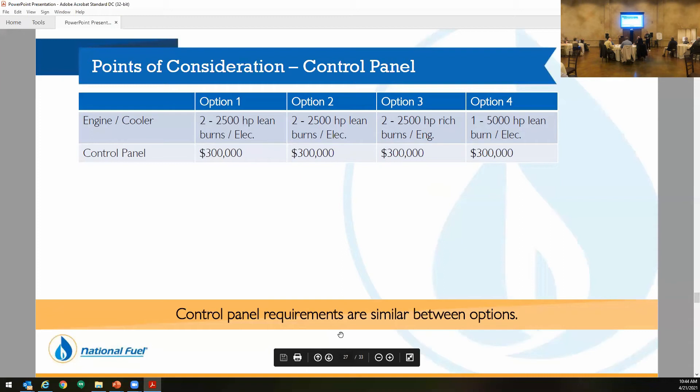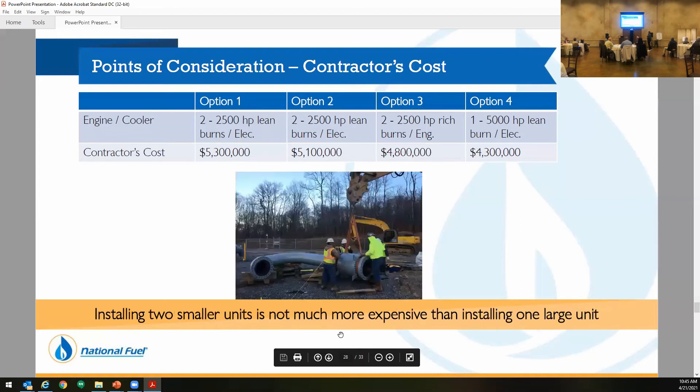We add our own control panels to these units — we don't just use Waukesha's panels that come standard on their engines. We use a company called ACI, which allows us to automate the units a little better. We had to add a unit control panel across the board for all of these. The control panel — we only need one for both units, and similarly we would need one for the single unit option.